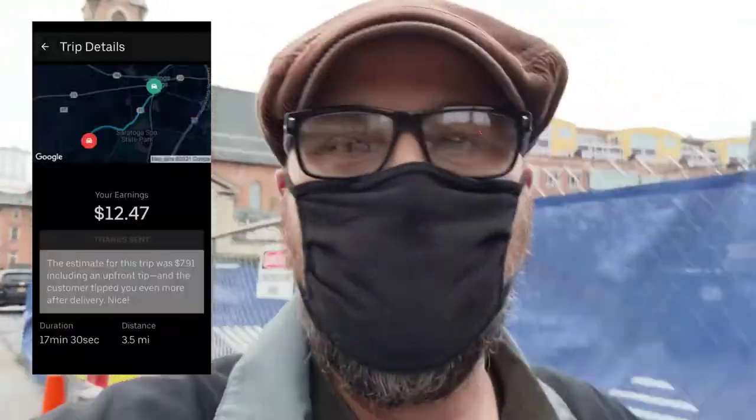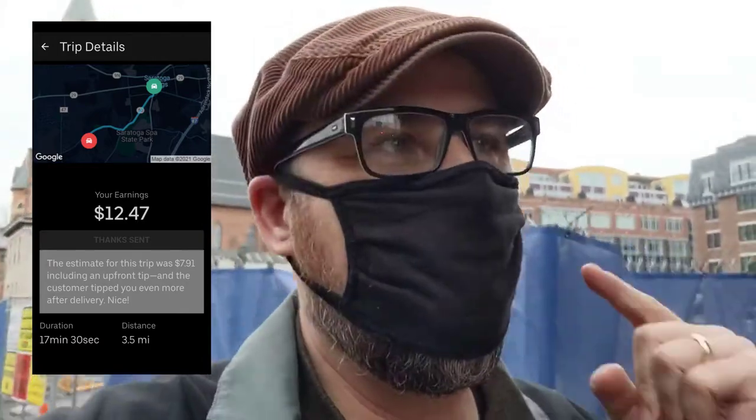The first drop-off came in at around $14, not too bad. It looks like there's a surge downtown now — it's not much, but it'll help with our goal of hitting $100. This next order is a Starbucks order; they're usually on point, and I'm going back to nearly the same place where I dropped off the Five Guys order.